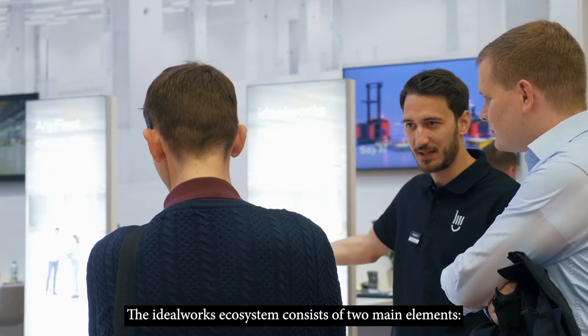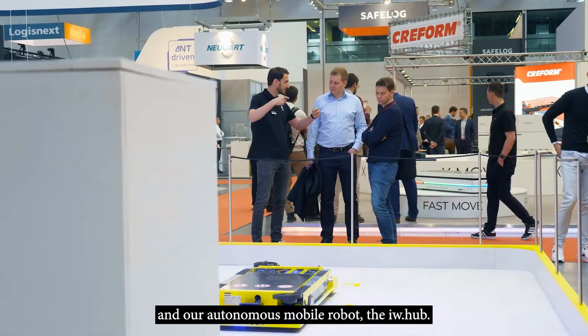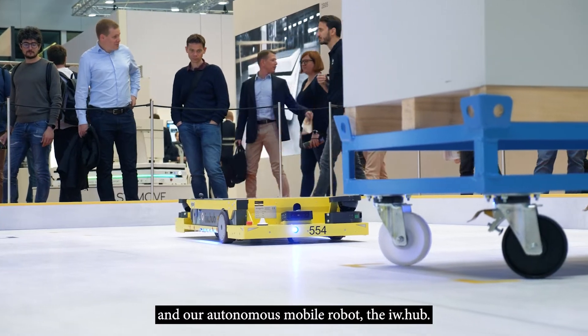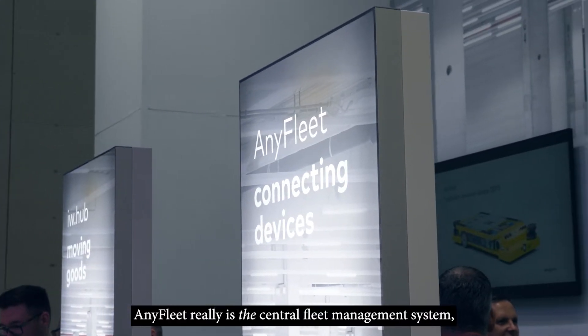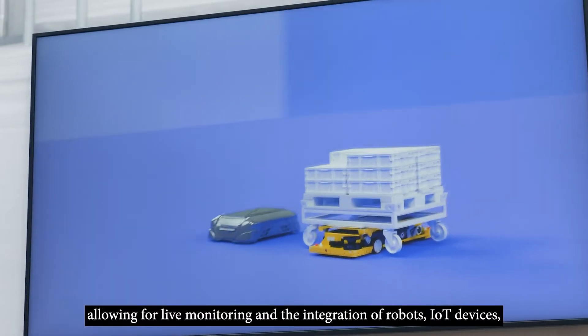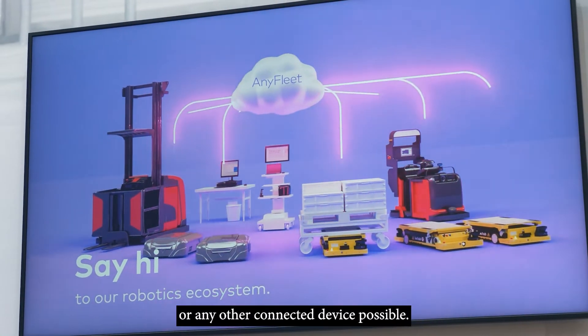The Idealworks ecosystem consists currently of two main elements. One is our central cloud platform, AnyFleet, and our autonomous mobile robot, the IWHub. AnyFleet really is the central fleet management system, allowing for live monitoring and integration of robots, IoT devices, or any other connected device that you need.